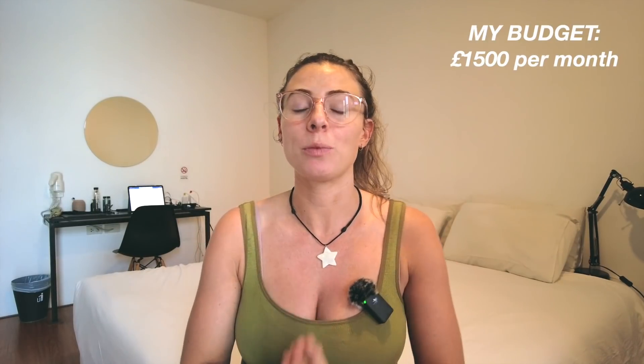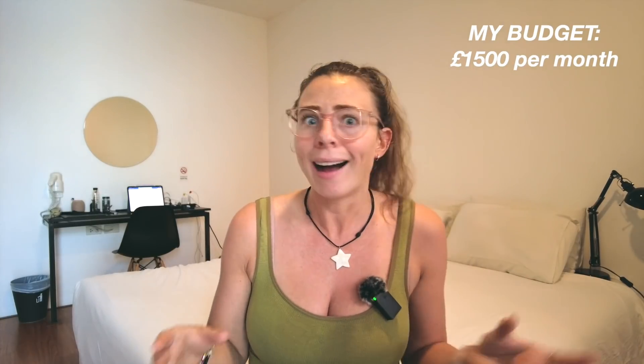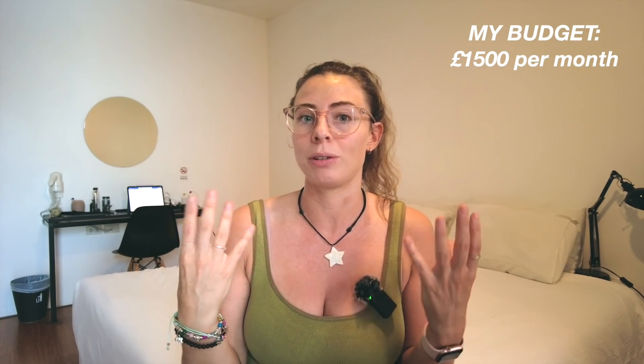For my latest trip, I budgeted £1,500 per month because I didn't know where I was going to be going or what I was going to be doing — I didn't even know if I was going to be staying in Turkey. So I thought that this was a really nice, generous budget to give myself. I knew it would be generous for Turkey, but I still kept track of my spending. And I felt like I was living a luxurious life in Turkey and I didn't even go anywhere near that budget.